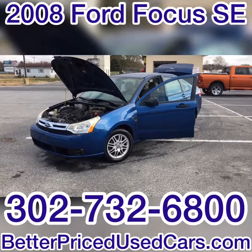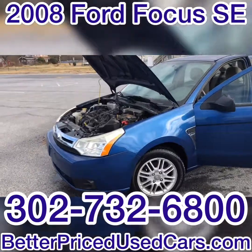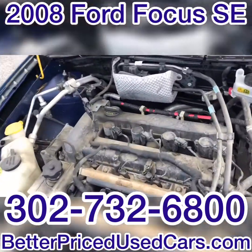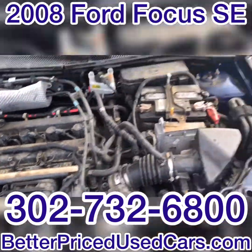You are looking at a 2008 Ford Focus. This has 124,000 miles. It is very fuel efficient — I believe it's a 2-liter, 2-liter 4-cylinder engine.